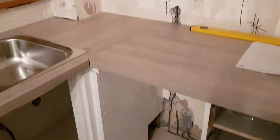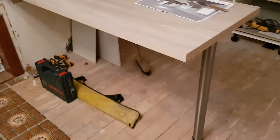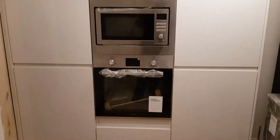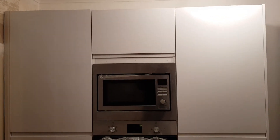The slim-lined dishwasher will go there. I've run into the sink area, and this area is going to be a breakfast bar dining area, and also the tall units. The single oven and the inbuilt microwave is now in — starting to take shape.